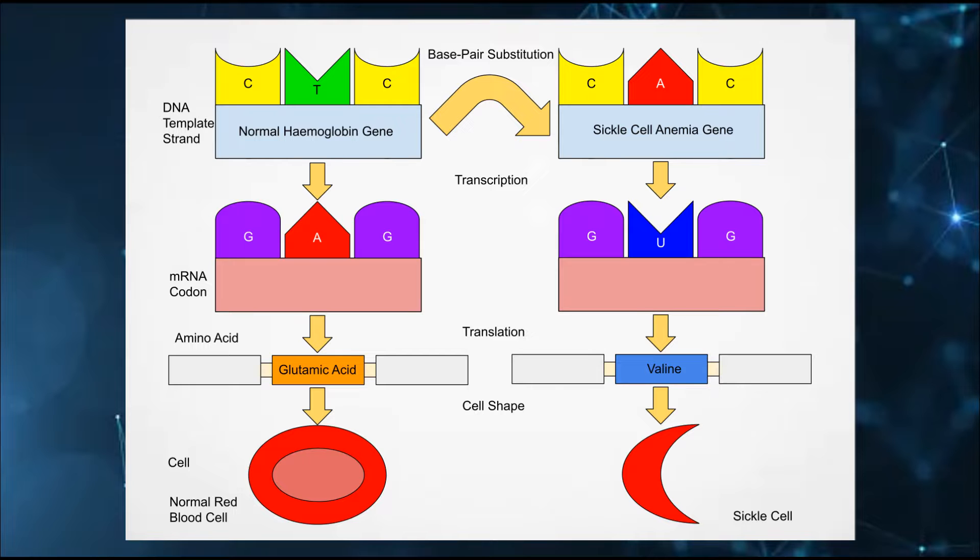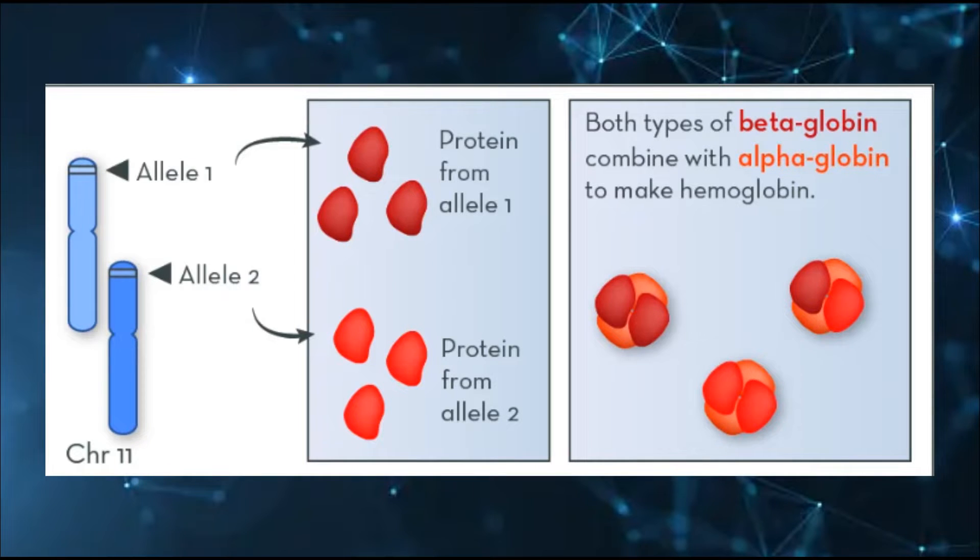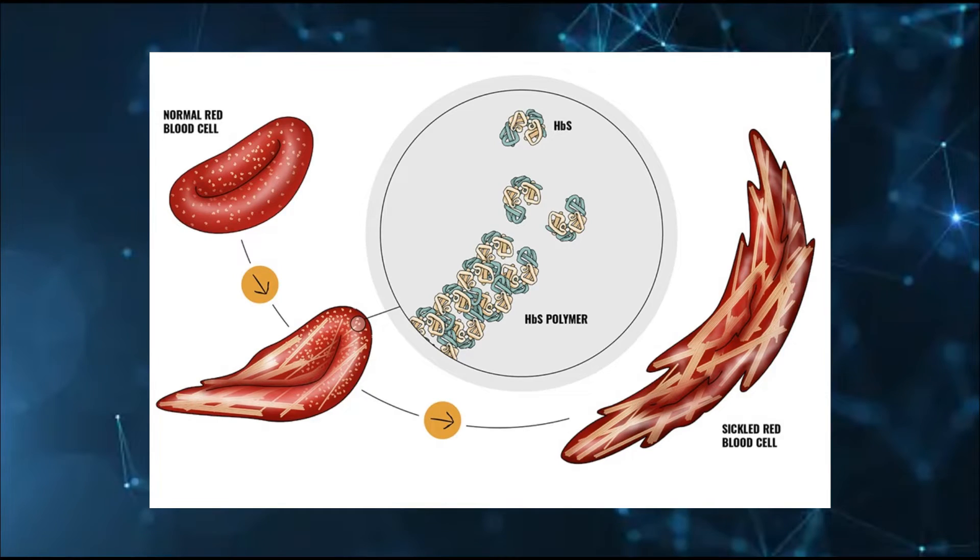Where we once had glutamic acid, we now have valine, and this ends up affecting the whole structure of the HBB protein. This protein, coded by the HBB gene, is called beta hemoglobin, or beta globin. Beta globin is the building block of hemoglobin, the oxygen-carrying protein in red blood cells. Hemoglobin is crucial for transporting oxygen around the body. It is composed of four parts — two alpha globins and two beta globins. When you get the defective copy of beta globin, the hemoglobin as a full molecule will sort of crumple in on itself, forming a sickle shape, and cannot really carry oxygen anymore.